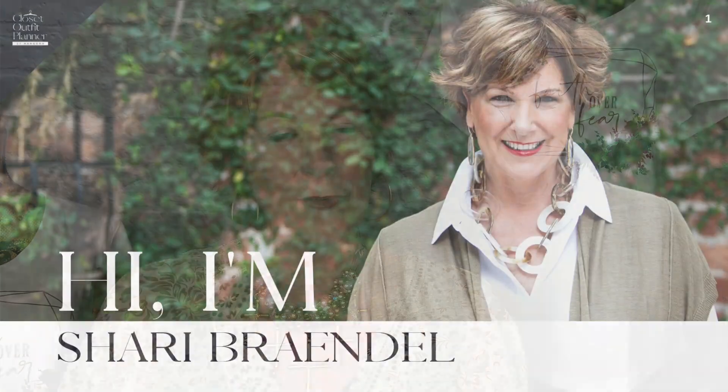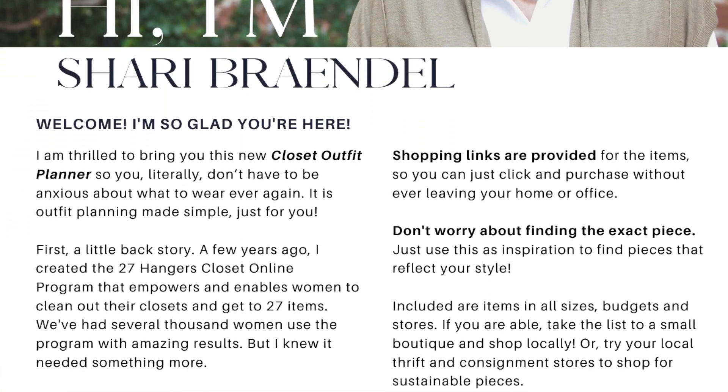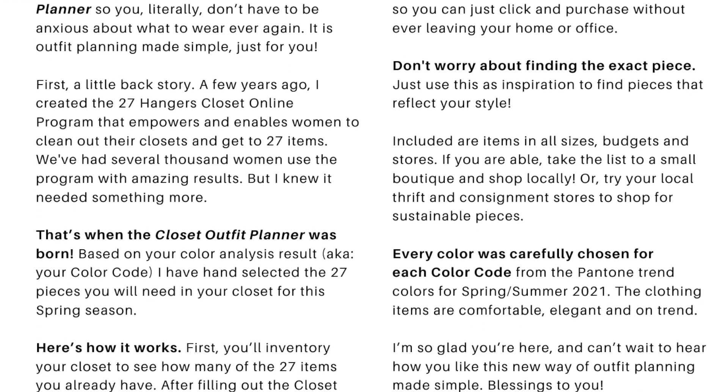Let's walk through it. One of the first things you're going to get is a letter from me, and it just explains how the Closet Outfit Planner came to be — why are we doing the Closet Outfit Planner?